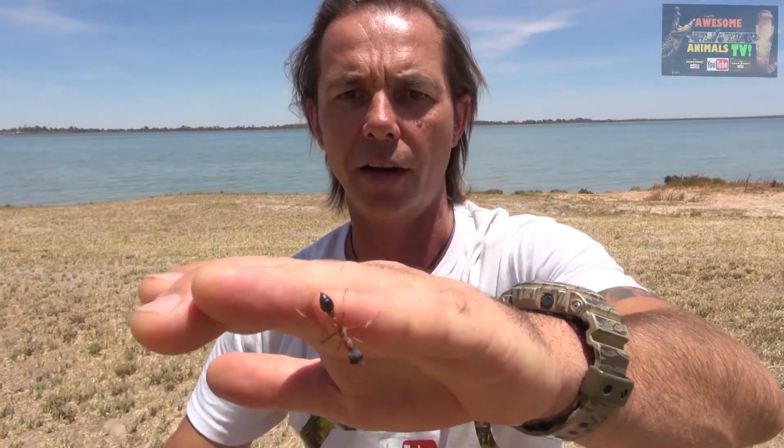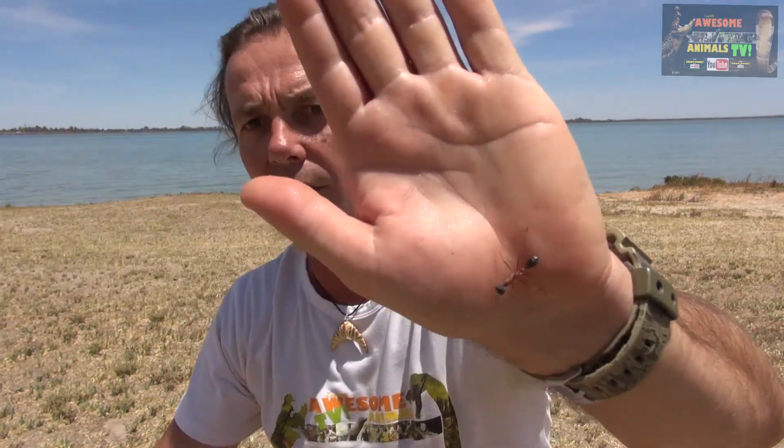These guys have a nest usually in the ground and they're found in lots and lots of different parts of Australia. It seems to be trying to get in the shade there.